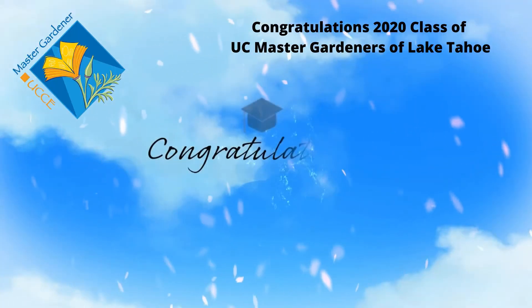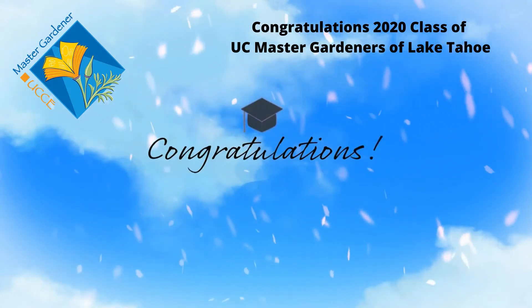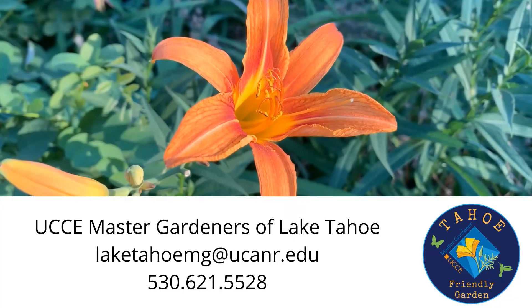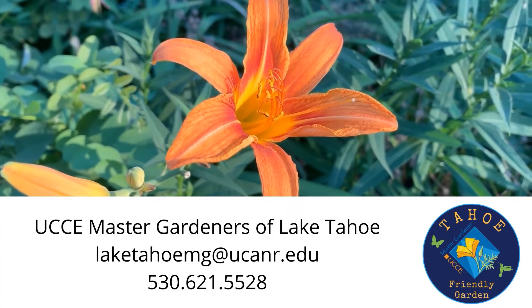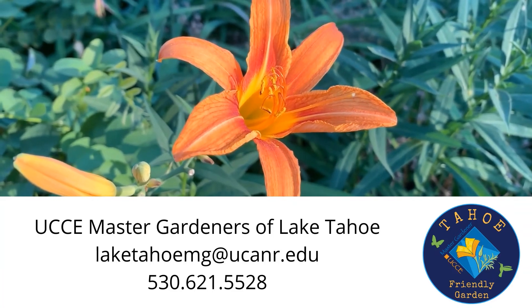In 2020, we graduated our first-ever completely virtual UC Master Gardener of Lake Tahoe volunteers. Congratulations to our new members, and thank you for joining us today.